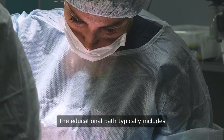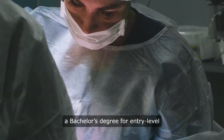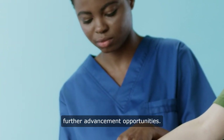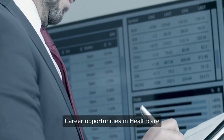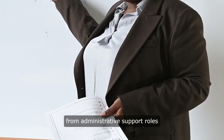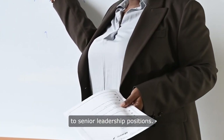The educational path typically includes a bachelor's degree for entry-level positions, with a master's degree offering further advancement opportunities. Career opportunities in healthcare administration are diverse, ranging from administrative support roles to senior leadership positions.